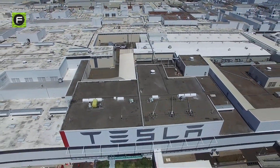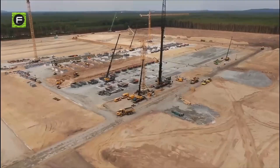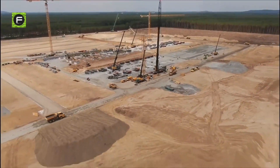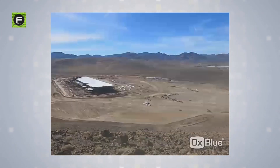Welcome back! In today's video, I will be revealing the techniques Tesla is using to disrupt the construction industry all over the world by managing to turn a patch of land into gigantic gigafactories within a seemingly impossible short amount of time.